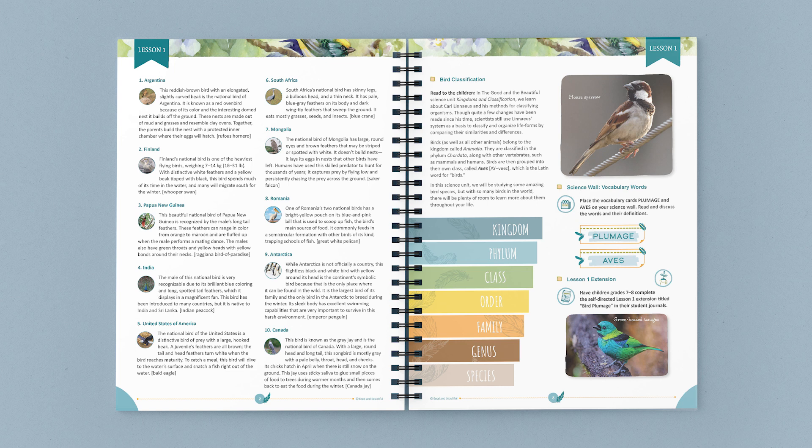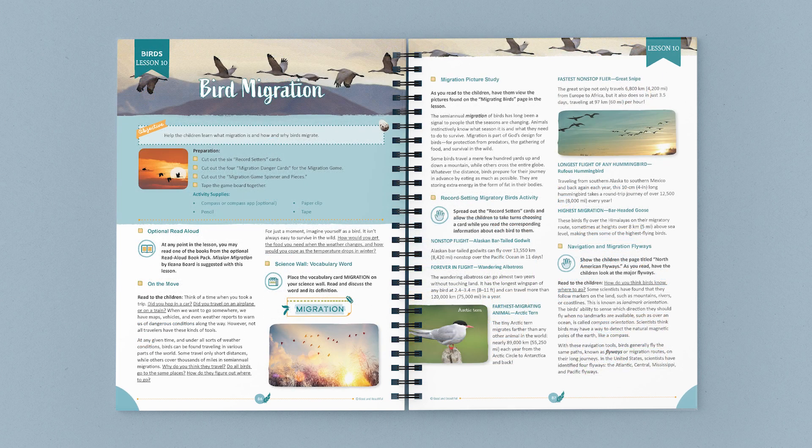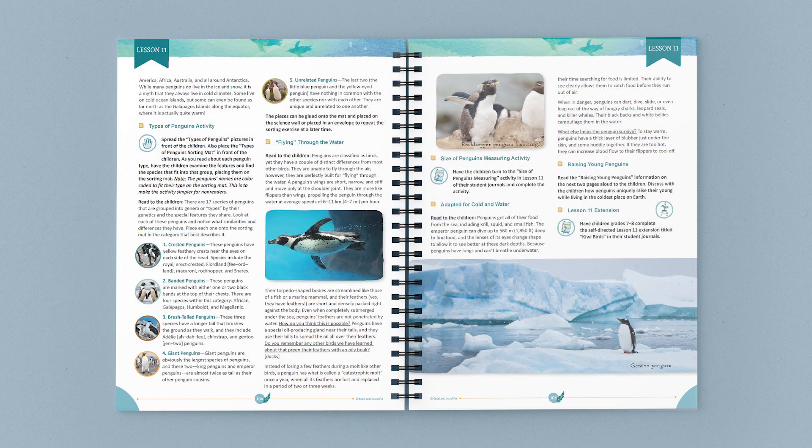The unit is designed for children in grades 3 through 8, but if you have younger children, the captivating pictures, stories, and activities will probably have them wanting to join in too.